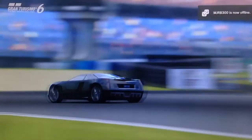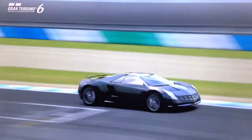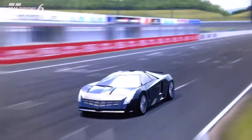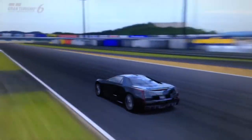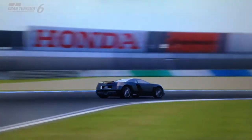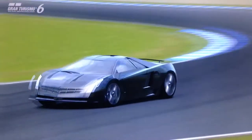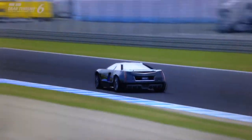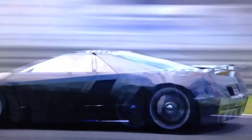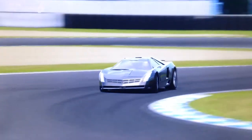Hi again guys, and welcome to episode 20 of Ultimate Exotics, the review series for the top-of-the-line supercars — both production and concept — that are featured on GT6. In this episode we're featuring one of my personal favourite supercars in the game, also one of the best, if not the best, concept cars in the game. It's the 2002 Cadillac Cien concept.